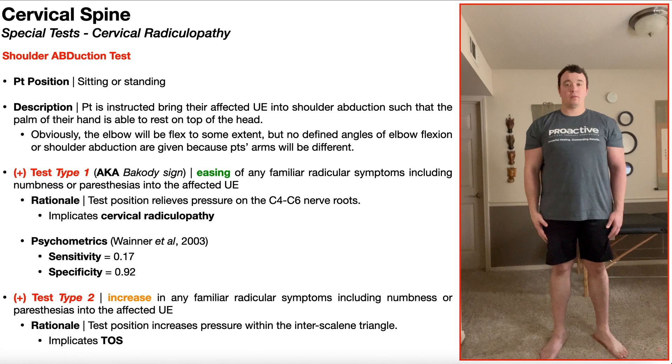In this video, we're going to explore the shoulder abduction test, which is a special test used in the assessment of cervical radiculopathy, as well as thoracic outlet syndrome.